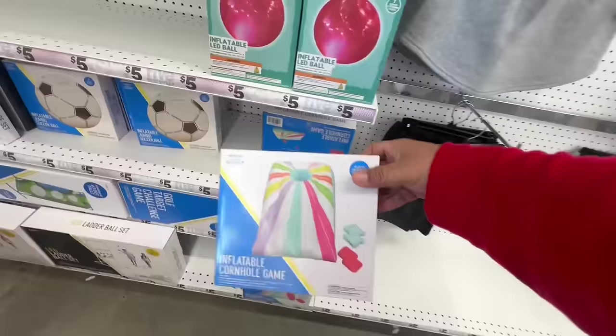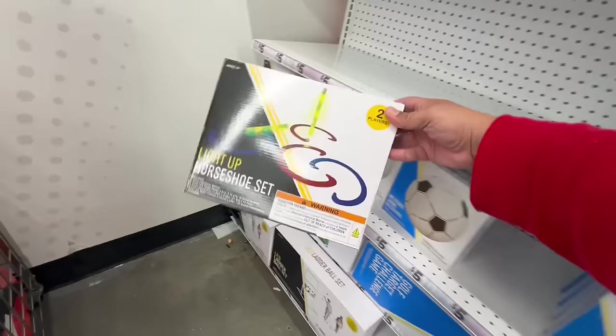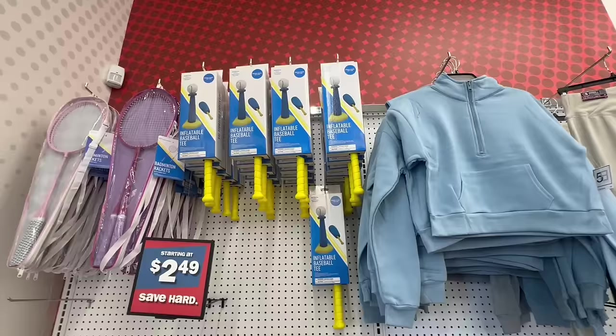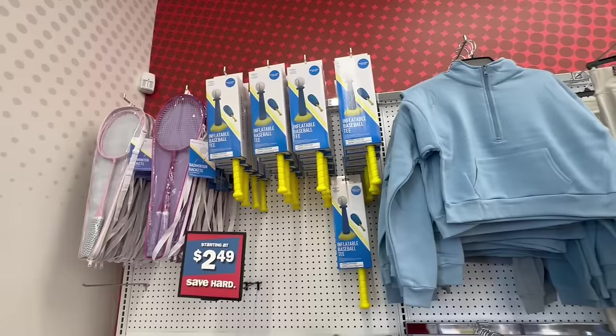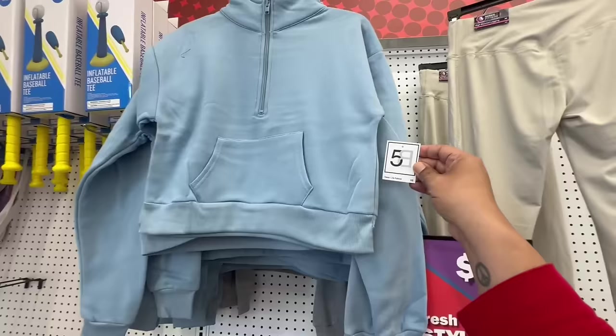Ooh, inflatable cornhole games — these are five dollars. They also have a giant jumbo soccer ball inflatable for five, and a light-up horseshoe set — two in here for five bucks. That's a good little outdoor game for the kids. And they have an inflatable baseball tee — I think they're five, though it says starting at $2.49.